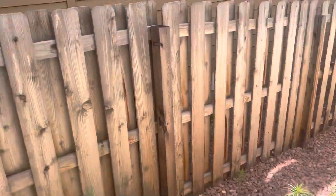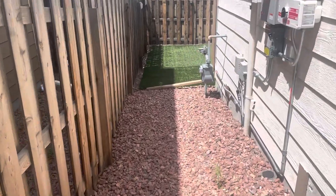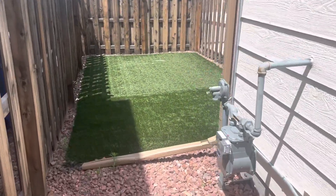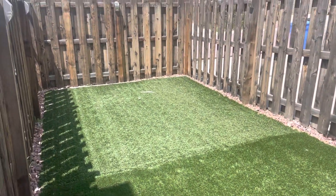Access to the backyard — you have a small, but again, low-maintenance back area. This is turf. The yard is completely fenced in.